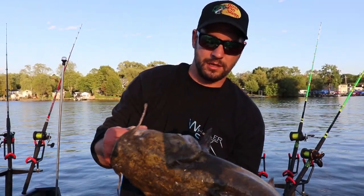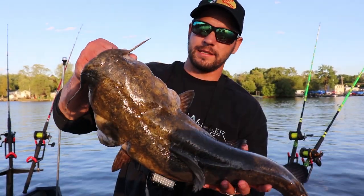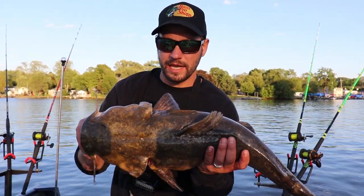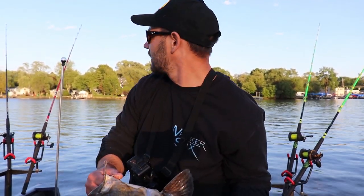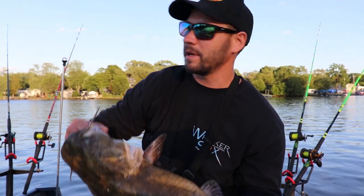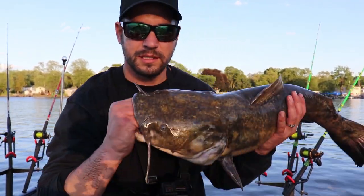Alright guys, welcome to another episode of Hook Catfish. Today we're targeting flatheads — this is the first one. I really haven't been able to do too much yet, I've been here for an hour but the boat traffic is insane today. We're out here on the Fox River targeting these beauties. There's a little one, let's hope they get bigger. Stay tuned.